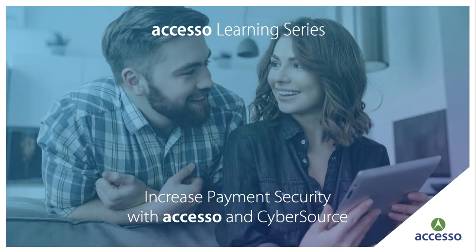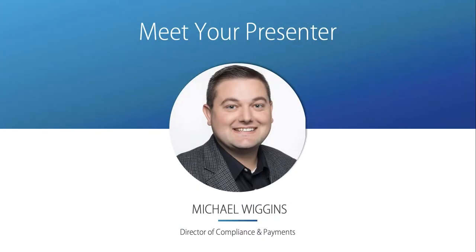Hello, and welcome to SSO's ongoing learning series, Increased Payment Security with SSO and CyberSource. My name is Michael Wiggins, and I'm the Director of Global Compliance and Payments here at SSO.